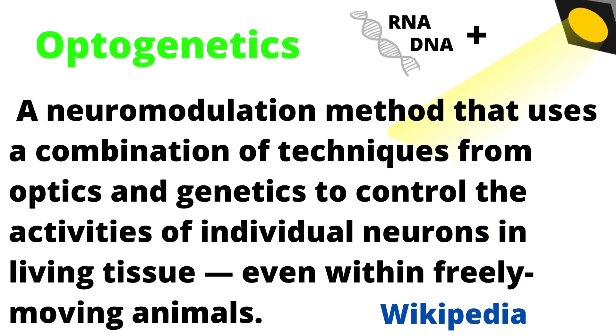A little further research and I found out about a process called optogenetics, which is brain adjustment using light and genetics to control what essentially end up as genetically modified neurons or brain cells in living tissue, which includes freely moving animals.